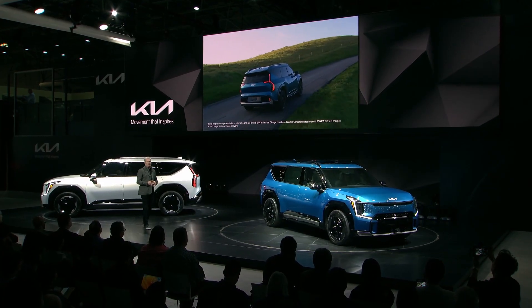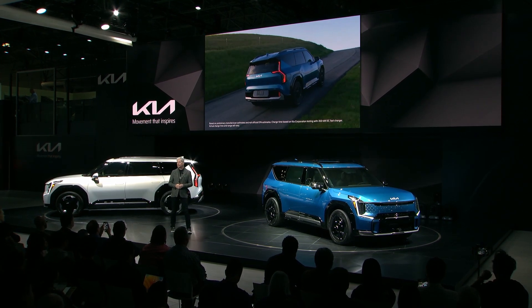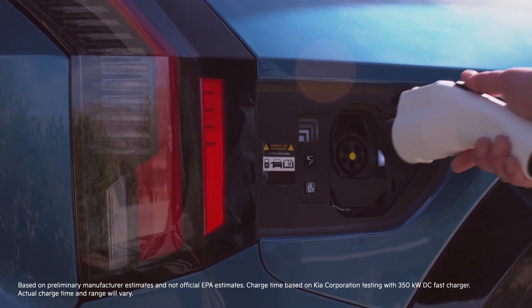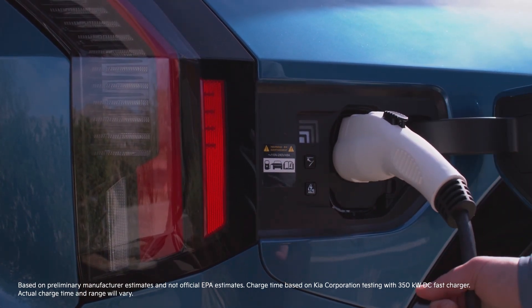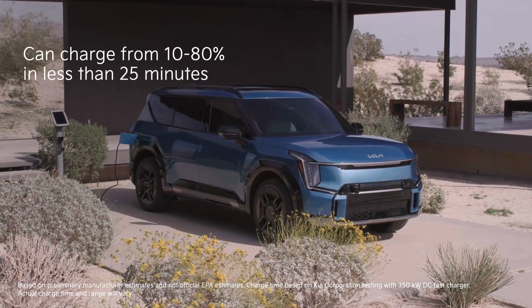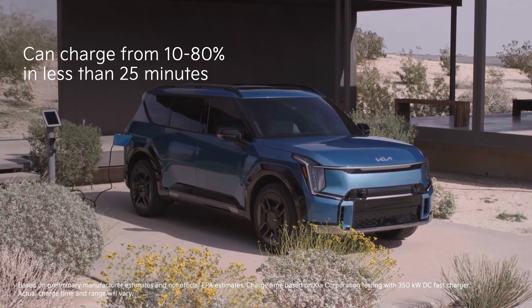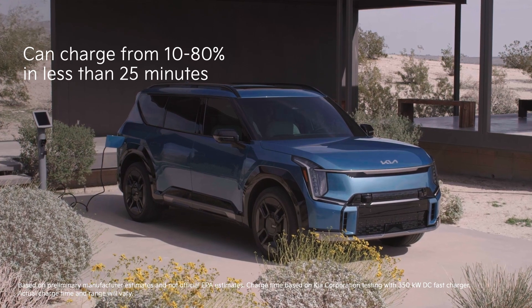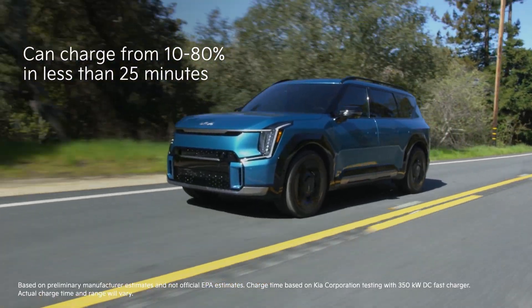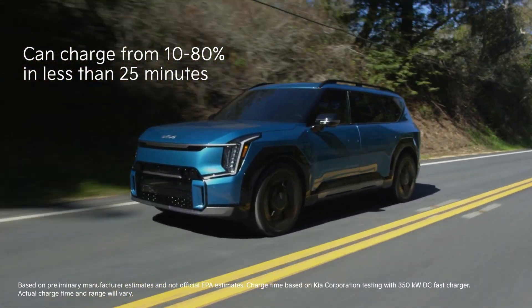Of course, not all of an EV's performance figures are about horsepower, torque, and zero to 60. In addition to level two charging, EV9 has the ability to connect to an ultra-fast high-speed DC charger. It will get you quickly back on the road, charging from 10% to 80% in less than 25 minutes. While EPA-estimated ranges for the full model line will come in due time, in our longest-range EV9 trim, our engineers are working to target 300 miles of all-electric range.